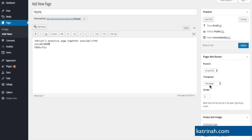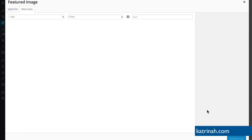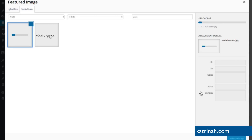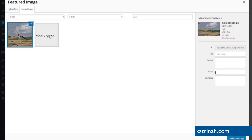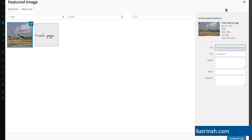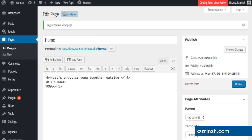Then I'm going to scroll to the bottom where it says Featured Image and click Set Featured Image. I'll click Upload Files and Select Files, then choose my main banner image and click Open to upload it to WordPress. As with the previous image, I want to give the new image a title as well as alternative text — both for search engines and for viewers using text-to-speech software. Once that's done, click Set Featured Image, then come up to the top and click Publish to publish the new home page.